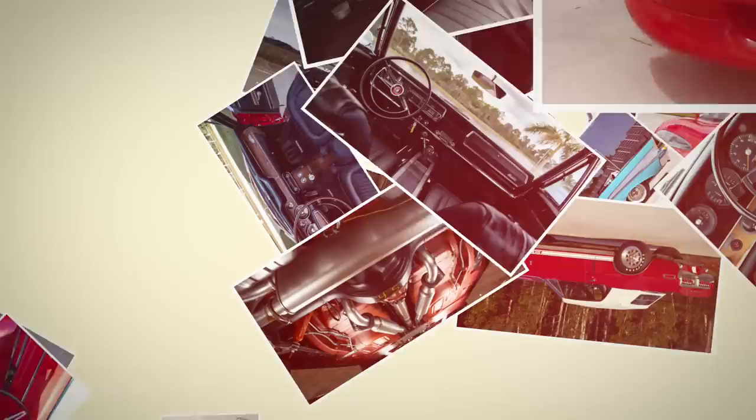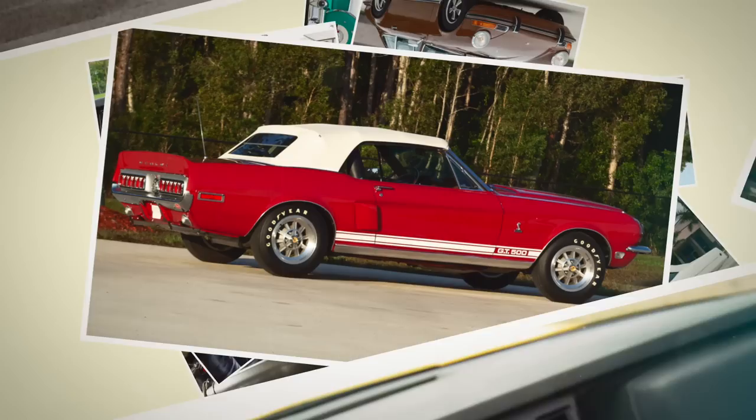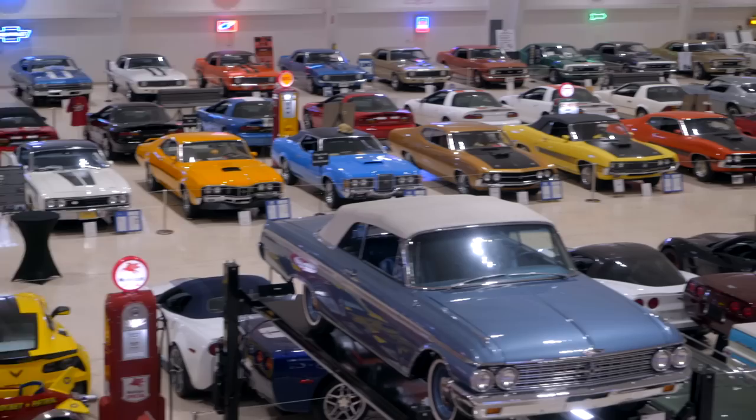Here at the American Muscle Car Museum, one thing that we pride ourselves on is the quality of the vehicles. Today in the collection, we have 385 vehicles. It's hard to believe, but we have 160 vehicles with less than 100 original miles.